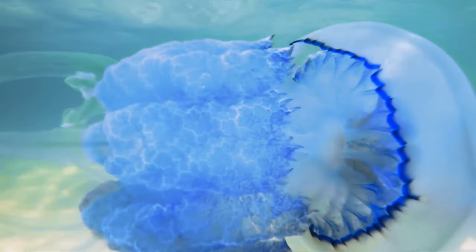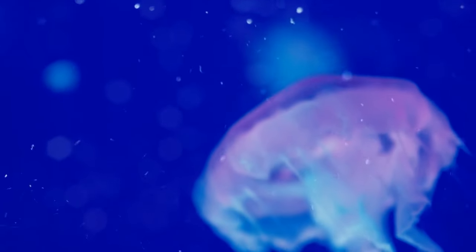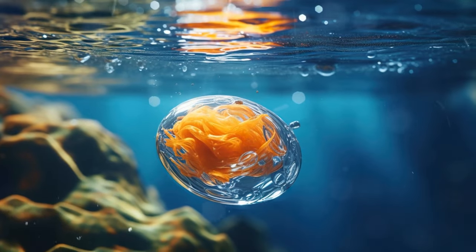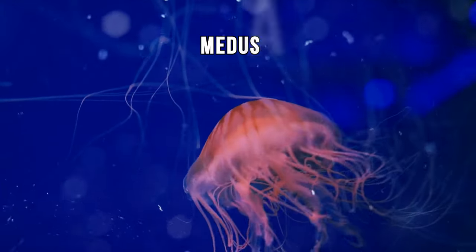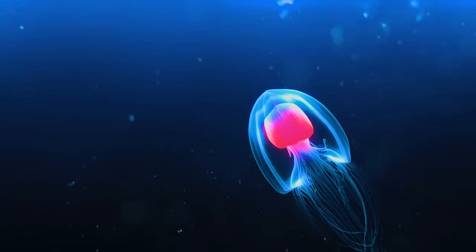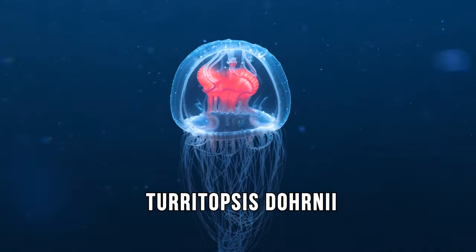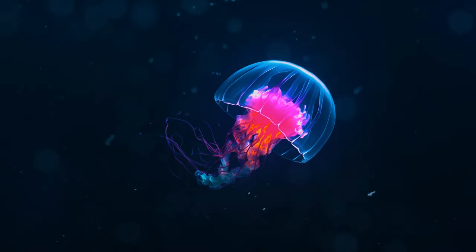When we think of a jellyfish, most of us picture a floating umbrella-like creature with stinging tentacles — but these see-through creatures are a lot more interesting than we give them credit for. Some might even hold the secret to eternal life. Jellyfish have different life stages: most begin as eggs, turn into larvae, then transform into polyps, and eventually into free-floating young jellyfish called medusae. However, there's one jellyfish that thinks outside the box — meet Turritopsis dohnii, nicknamed the never-ending jellyfish, because it can do something most creatures can't.